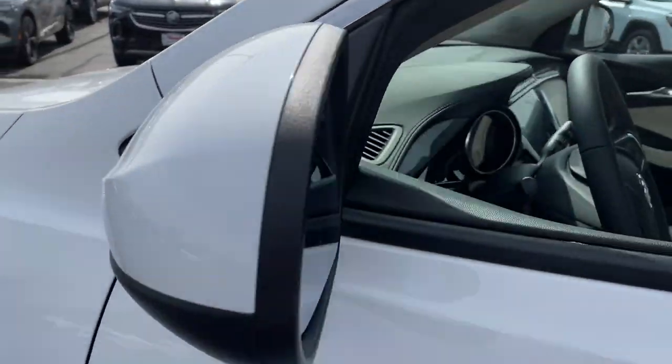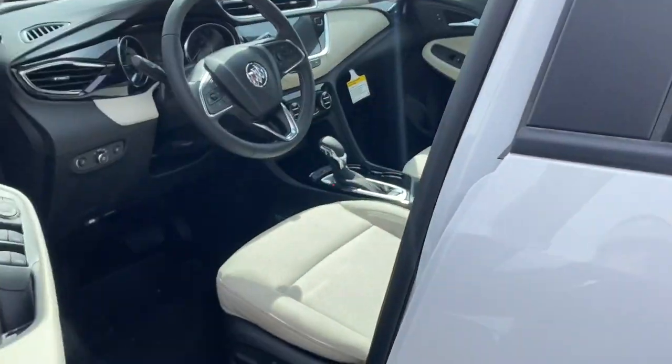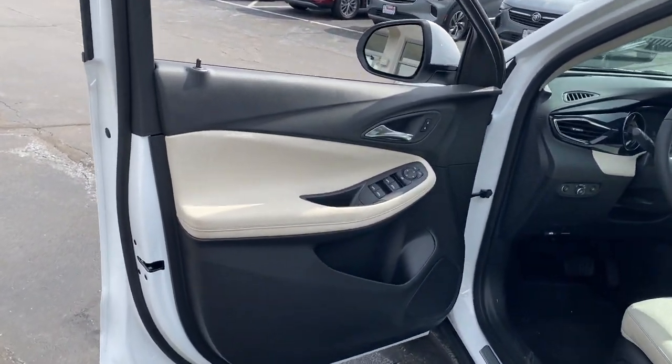These are just some of the great options this vehicle comes with: lane departure warning, keyless entry, remote engine start, satellite radio, and lane keeping assist.